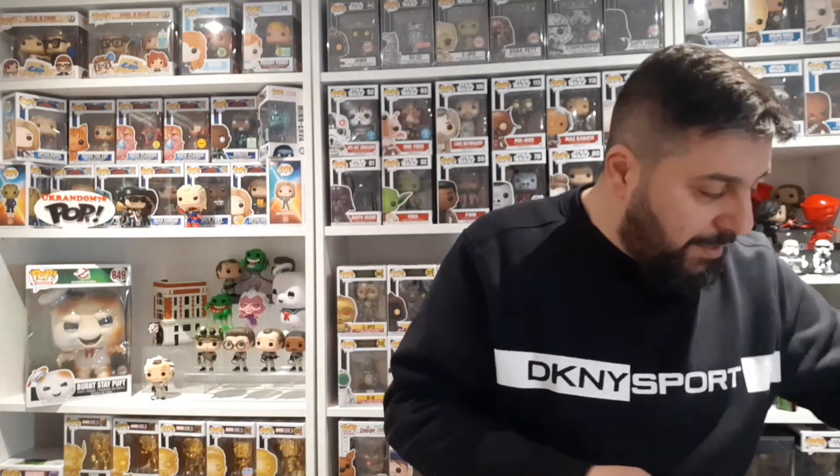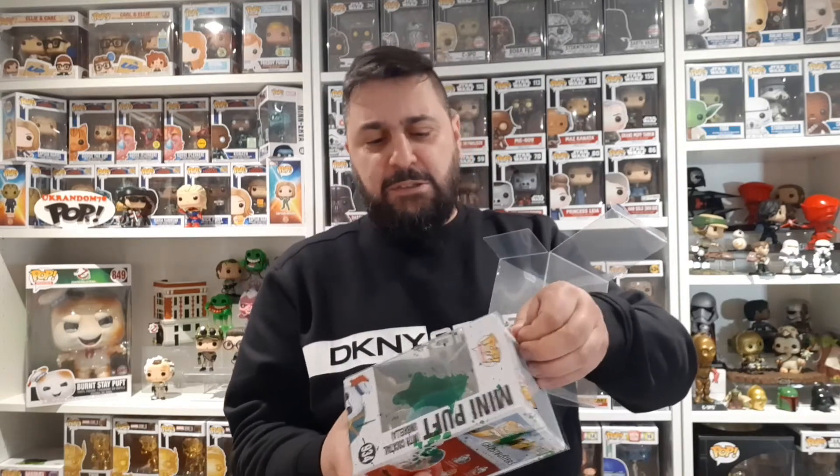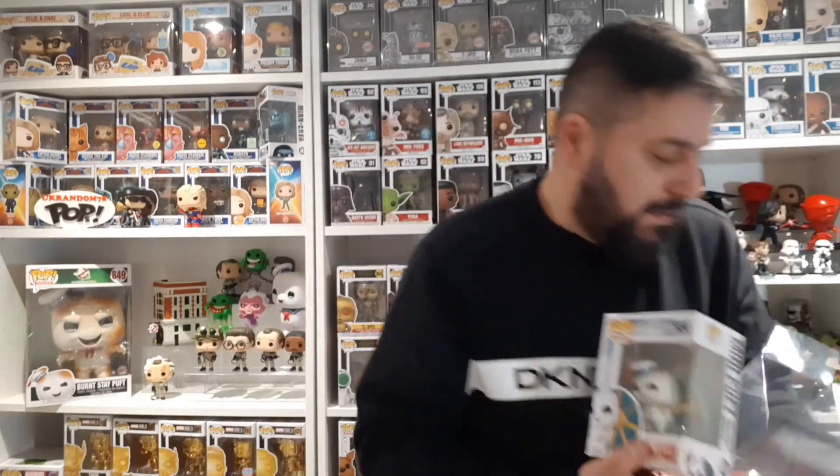I'm going to show you these two awesome figures. The first one is Mini Puff with the cocktail umbrella. They've put them in the green slime sleeves and they're also in protectors - that's another benefit of buying from these guys. Their pops do come in protectors and they also put the sleeves on.